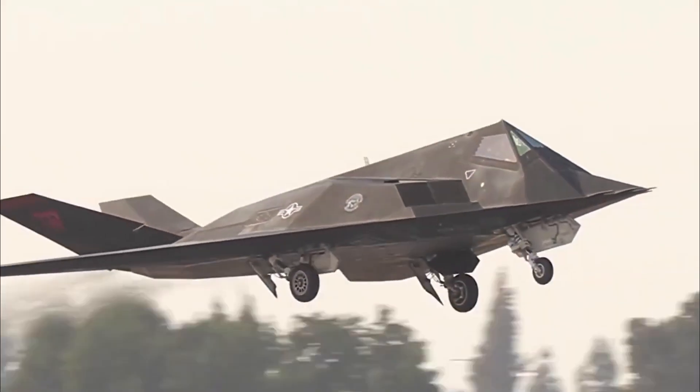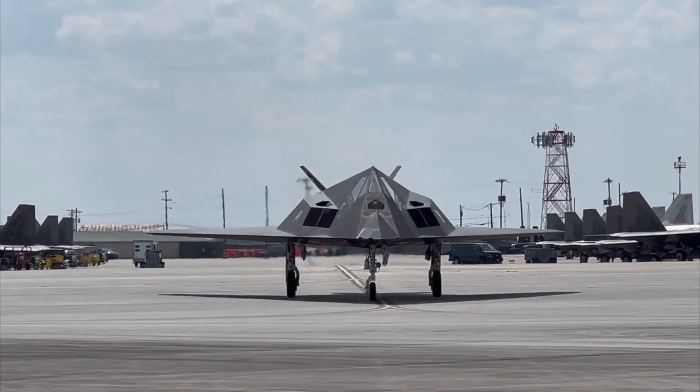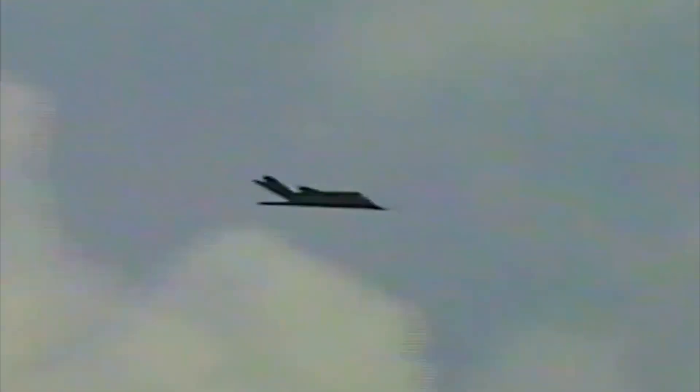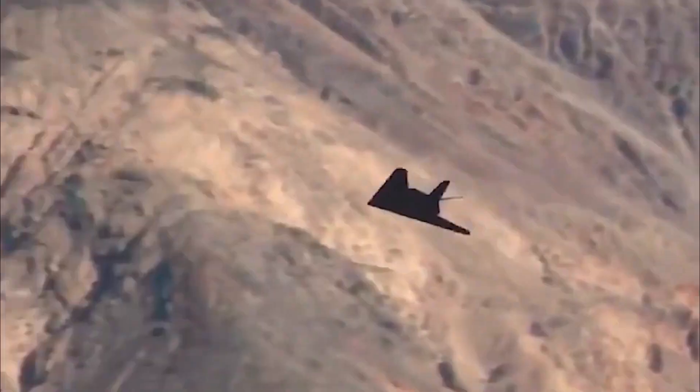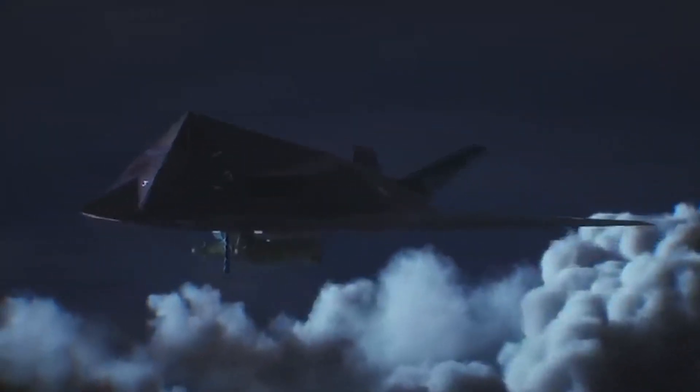The jet's influence is still seen in every stealth aircraft flying today. The technology it introduced — from faceted designs to stealth coatings — laid the foundation for the future of aerial warfare. More than just a plane, the F-117 was a proof of concept. It proved that stealth works, that math can beat radar, and that insane engineering can change the battlefield. It remains one of the most important aircraft ever made.